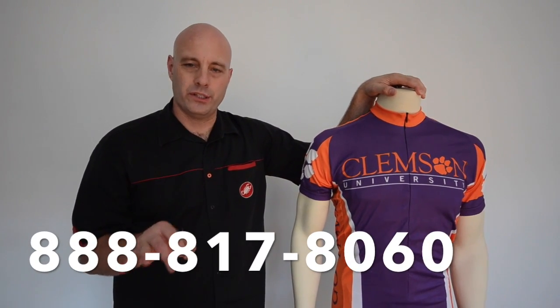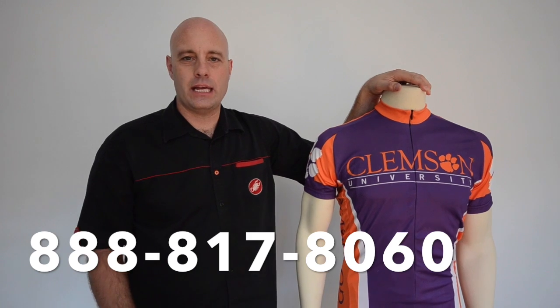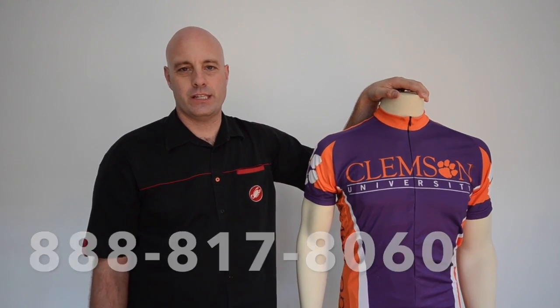Clemson cycling jerseys — the sizing is a little bit tricky. You're going to want to consult our size chart on this. If you have any questions, I want you to give me a call personally. My toll-free number is 888-817-8060.